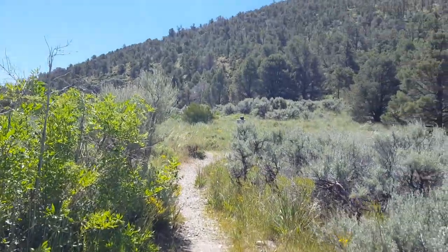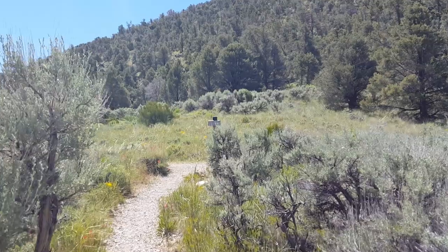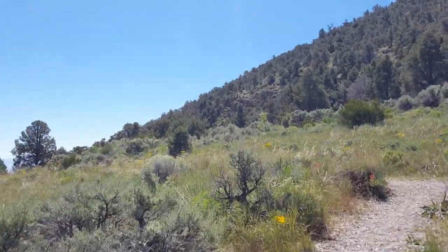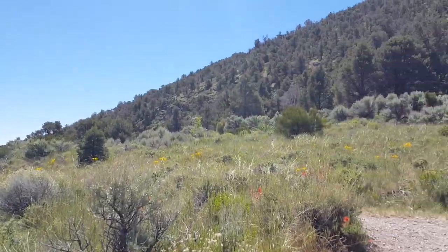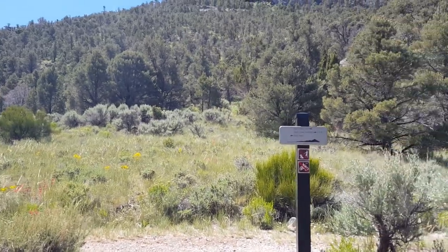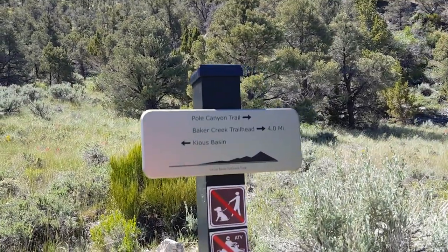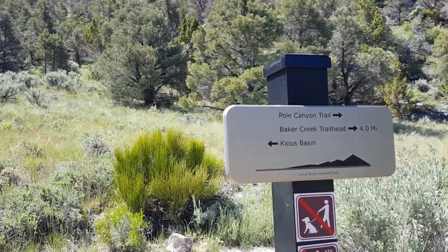This goes back into the canyon here — so scenic, so pretty back here guys. Beautiful overlook. This tells you: Hole Canyon Trail, Baker Creek trailhead, four miles, Kills Basin.